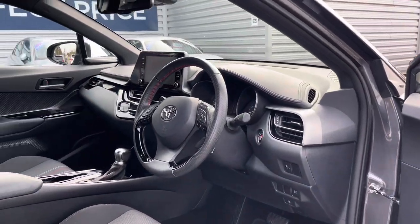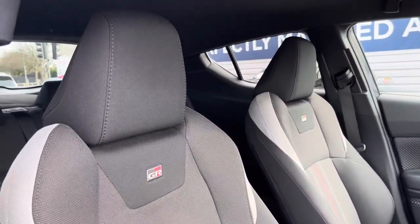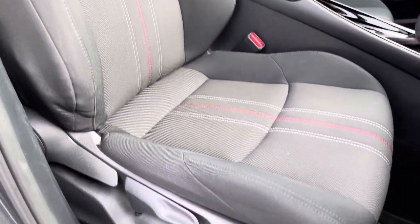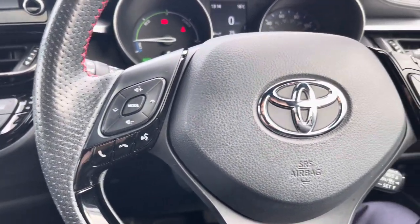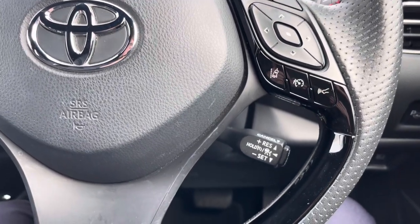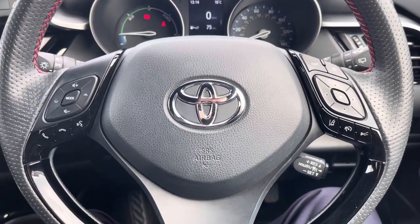Up front you have your leather wrapped multifunction steering wheel. Moving around to your GR branded front seats, you do have plenty of adjustment in the driver's seat so you can easily find the perfect driving position. To the left of the steering wheel you have controls for adjusting the infotainment system. To the right you have controls for the display in the instrument cluster as well as your adaptive cruise control, which is perfect for those motorway journeys.